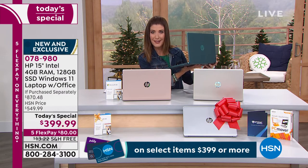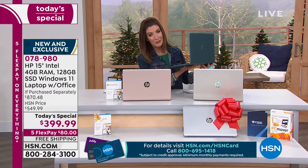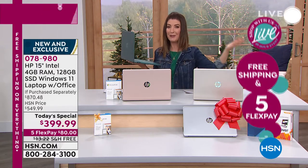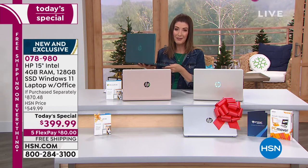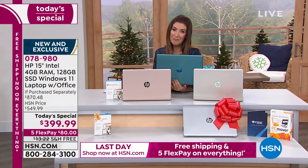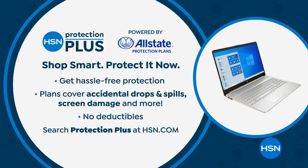A lot of you are new to HSN — thanks for joining us during our biggest live event of the year. You can place your order over the phone or online at HSN.com. This is our biggest deal of the year — our holiday special, our Black Friday and Cyber Monday today special — done early so you can get the gift of computing. You'll see it right on the home page, and while you're there, you might want to lock in HSN Protection Plus, powered by Allstate, for protection against future accidental spills or damage, with no deductibles.